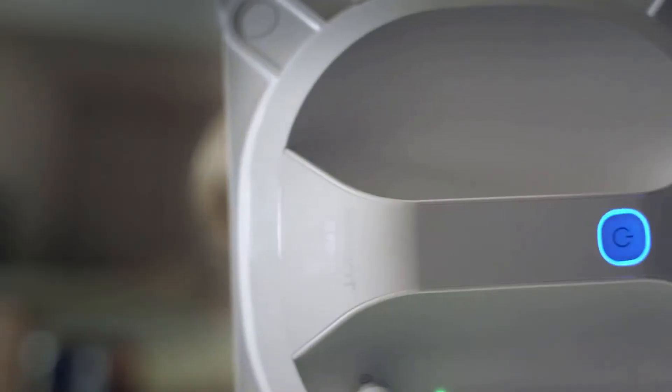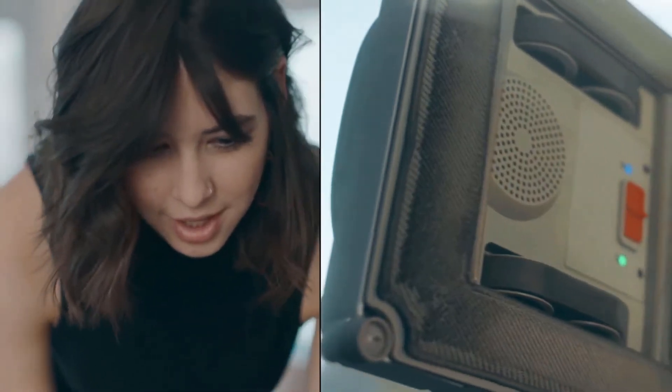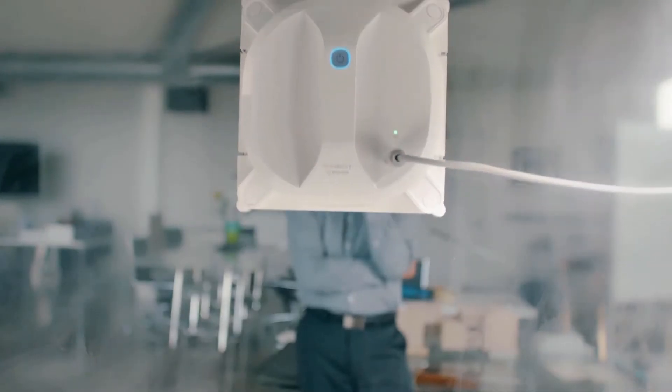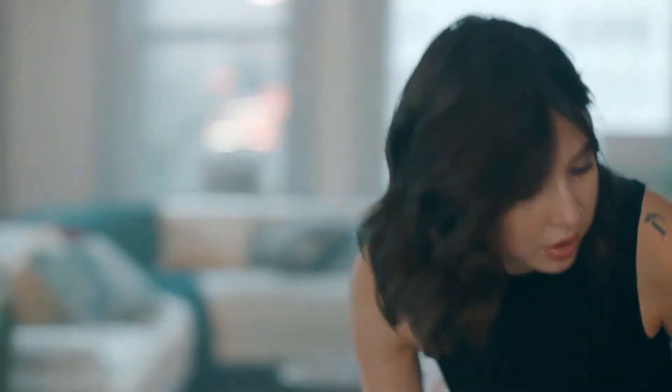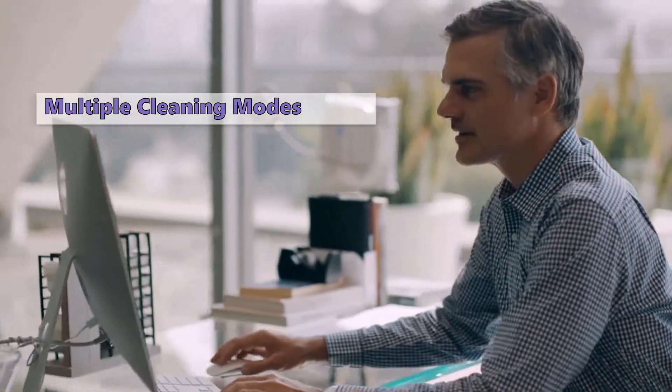The Winbot X is unlike any other window cleaner you've used before. It uses a mop-like microfiber cleaning pad that you place into the corner of the window, and it then wipes your windows clean after dampening it with the included cleaning solution. With multiple cleaning modes and an assortment of consumables, it's an impressive gadget.